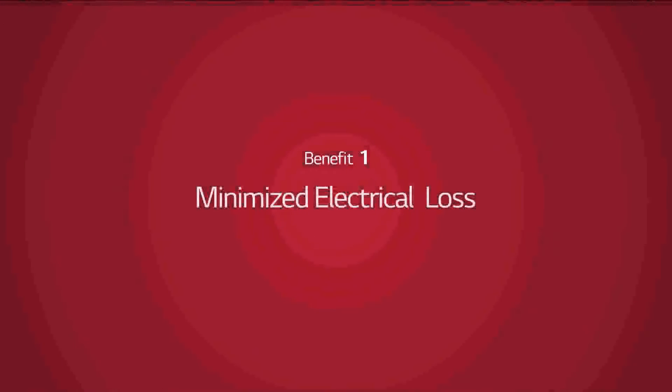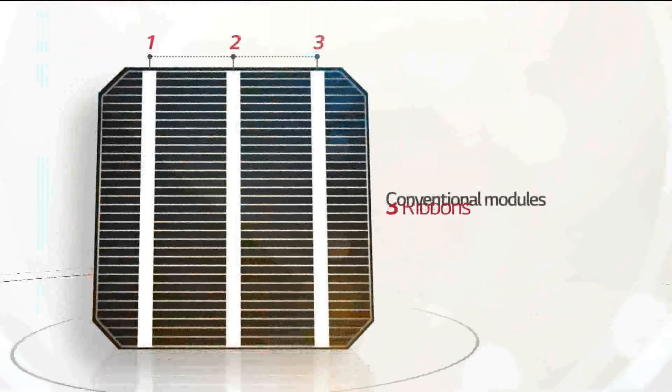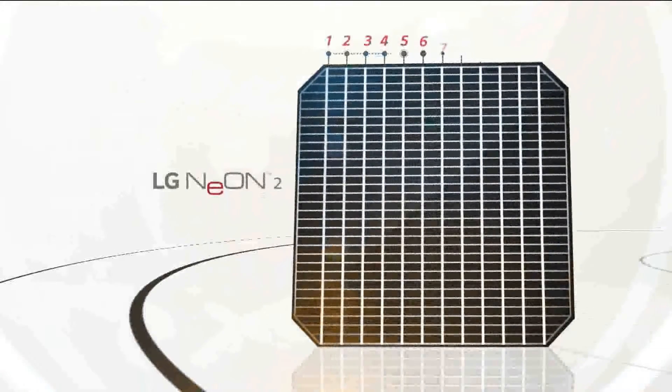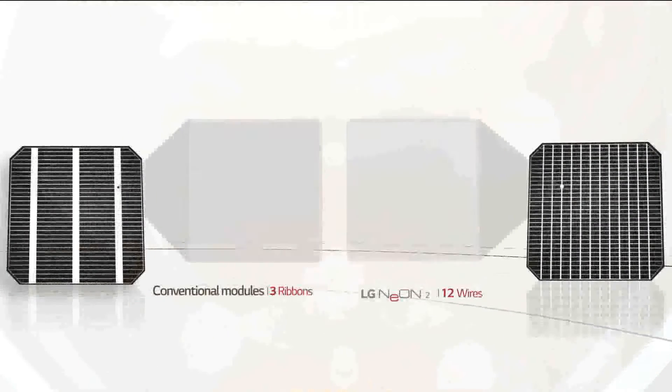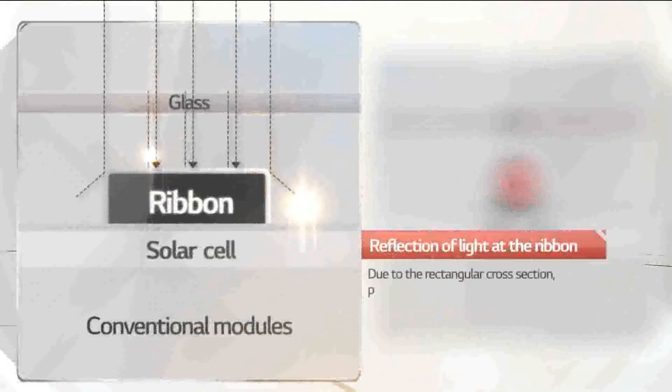Benefit 1: Minimize electrical loss. Here is a conventional cell. You can see there are three ribbons applied to connect the cells. The new LG Neon 2 uses 12 wires based on Cello technology. The thin wires improve output and increase reliability.